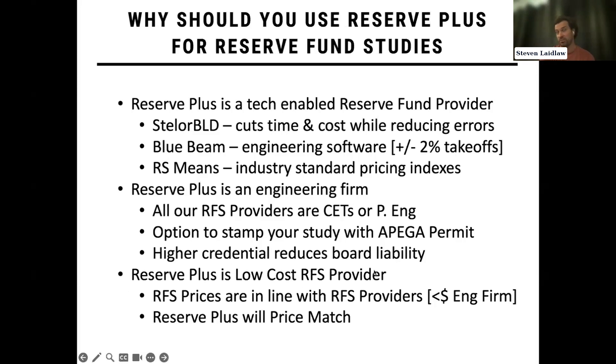However, that doesn't mean we charge as much as those engineering firms. Reserve Plus is a low-cost Reserve Fund study provider. Our prices typically line up more with Reserve Fund study providers rather than engineering firms — we are typically less costly than an engineering firm. We definitely have the option to price match; if we come in a little bit higher and you're willing to reach back out to us, we will always price match.